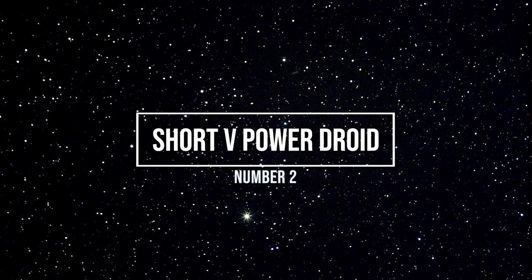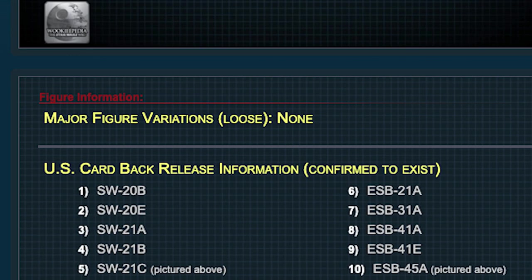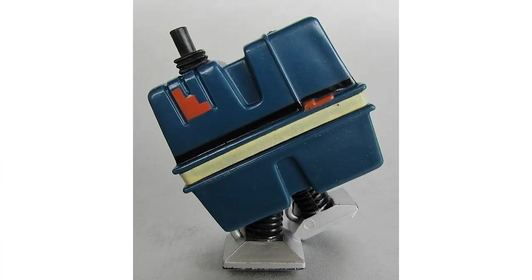Number two: the Short V Power Droid. I had no idea this even existed, even after I did research on the Power Droid. Many of the sites said there are no major variants out there, but there is — it's the Short V. If you aren't looking for it, you won't even see it. That's what makes this list so different. It's a small detail, but when you see it, you can never unsee it.